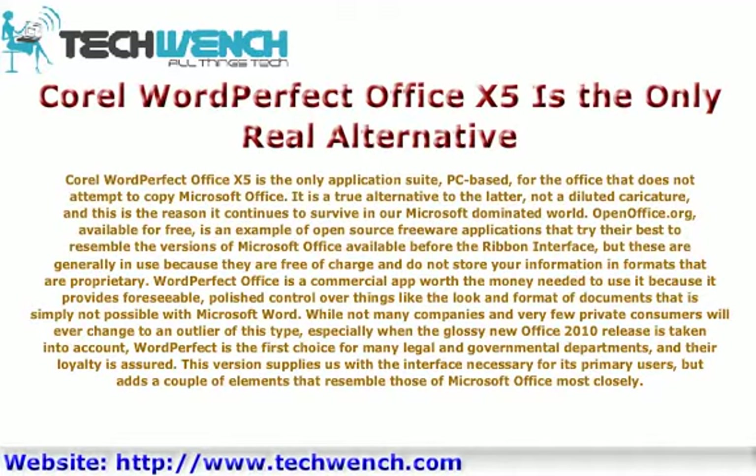OpenOffice.org, available for free, is an example of open-source freeware applications that tried their best to resemble the versions of Microsoft Office available before the ribbon interface, but these are generally in use because they are free of charge and do not store your information in formats that are proprietary.